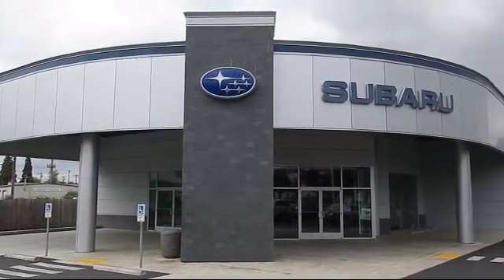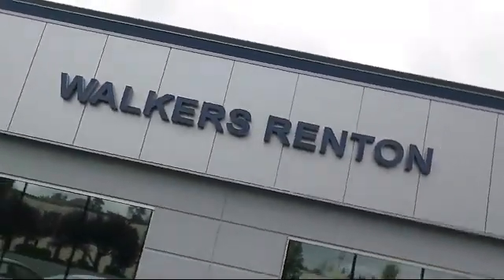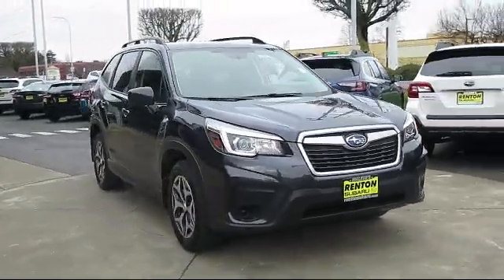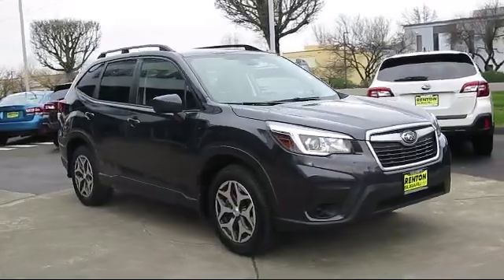Welcome to Walker's Rentin' Subaru, and here's a look at another vehicle from our great selection of cars, trucks, and SUVs. It comes equipped with distance pacing with traffic stop-go,